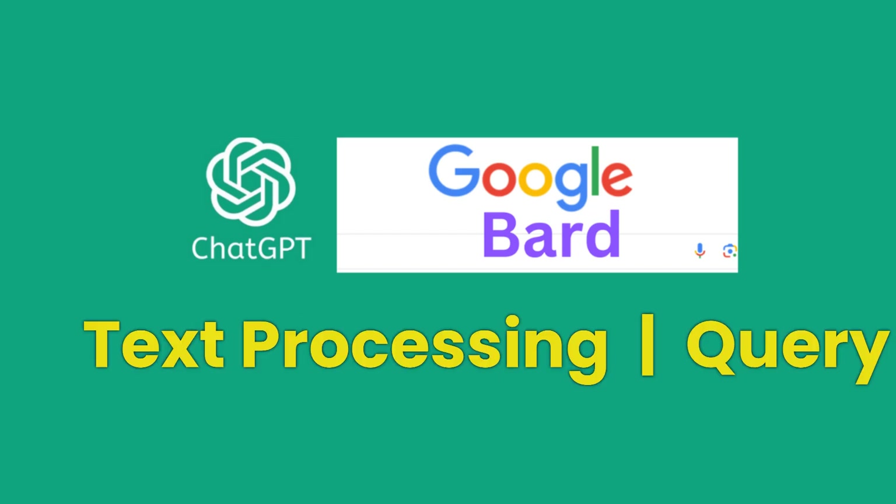AI chatbots excel in text processing and answering queries, both of which are essential in short-term rental operations.